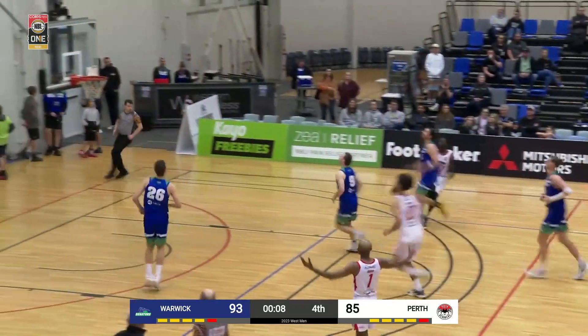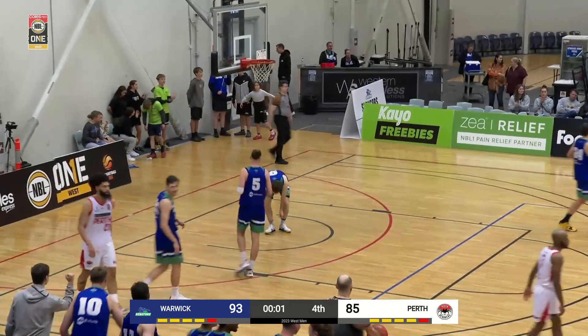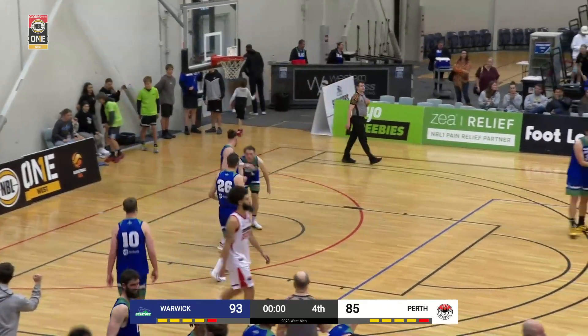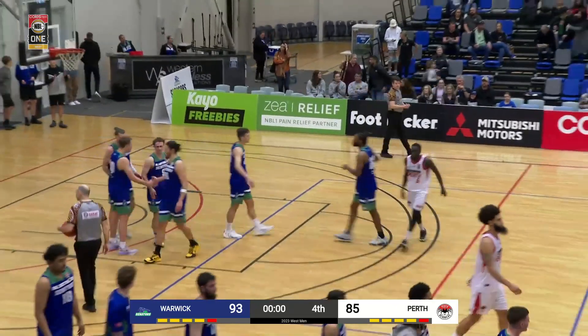Not going to get a chance as Reith misses it. But what a win that was from the Warwick Senators — winners 93-85 over the Perth Redbacks. And what a game it was, Eric. Thank you.